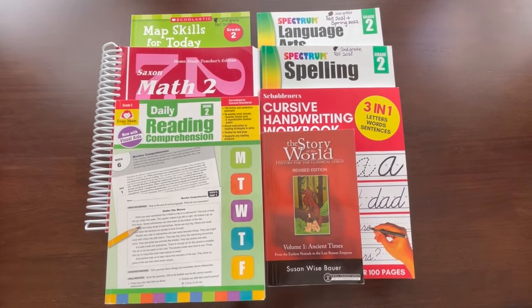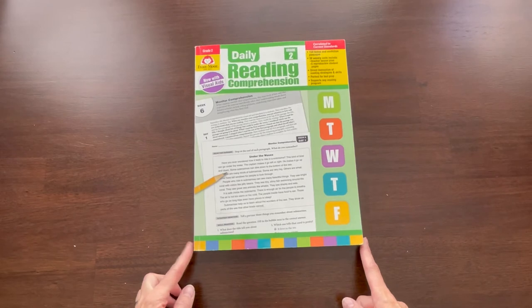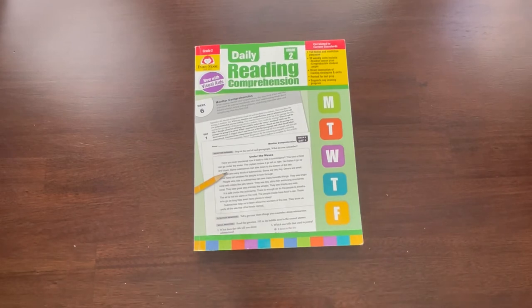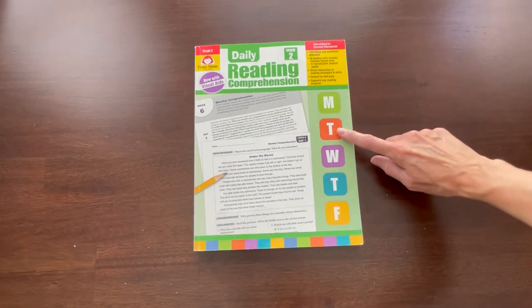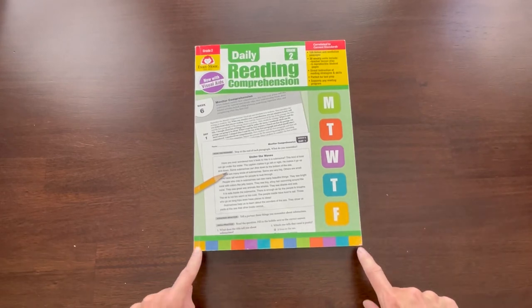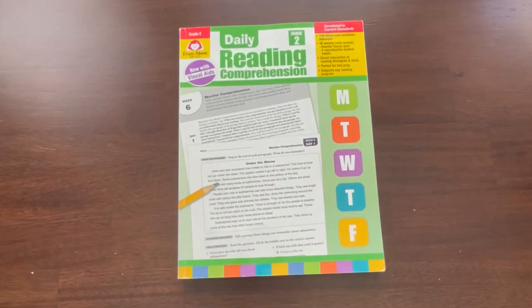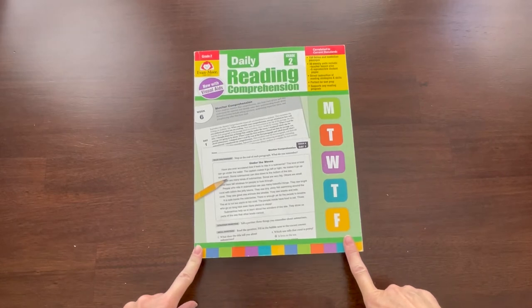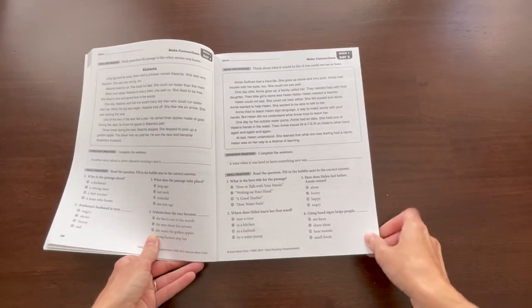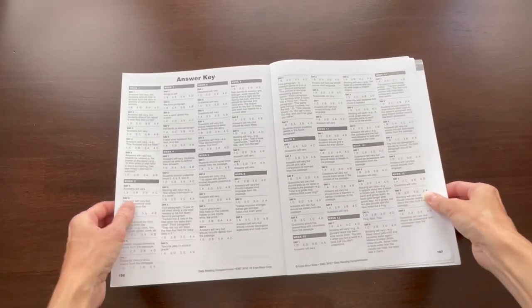First is reading comprehension. In our home we encourage our kids to do a lot of reading on their own, but I still like them to do some reading to us out loud. I like this reading comprehension because it is Monday through Friday, so we can keep it consistent throughout our school week. We use the Evan Moore Daily Reading — I did an entire video on this for grades one through five, linked in the description. Here you can see there's something for them to read out loud and then answer multiple choice questions.